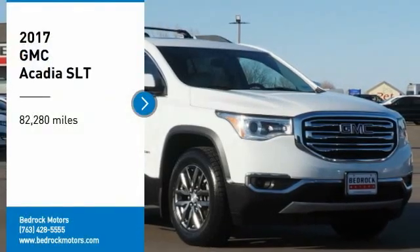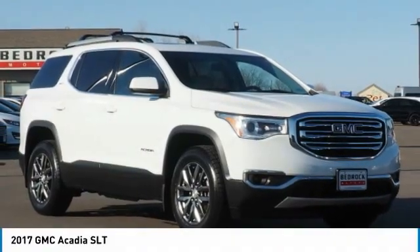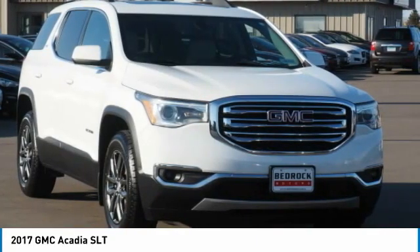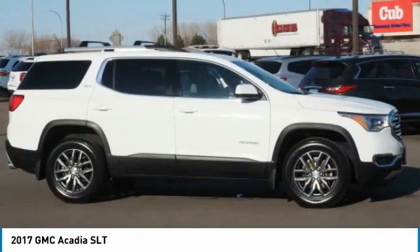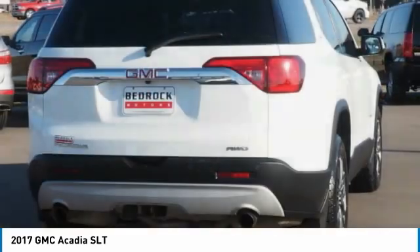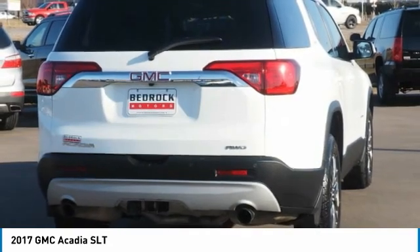Stop by and take a look at the 2017 Acadia. The GMC Acadia has great capability coupled with exceptional safety, offering better fuel economy, advanced technology, and thoughtful ergonomics. The Acadia is a premium utility that rejects compromise.